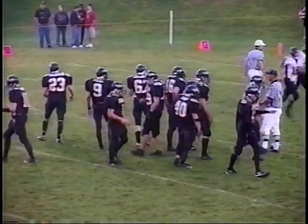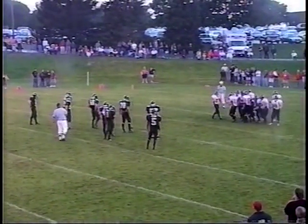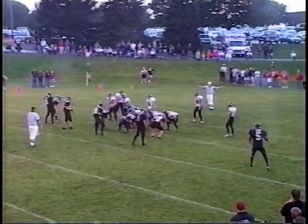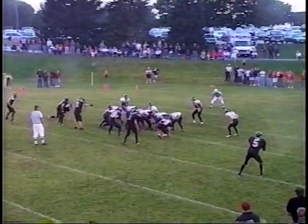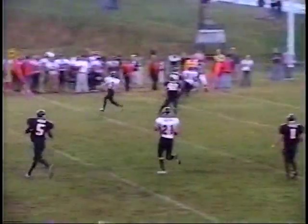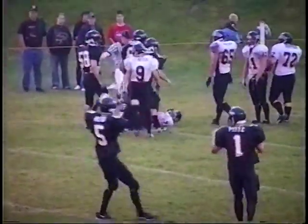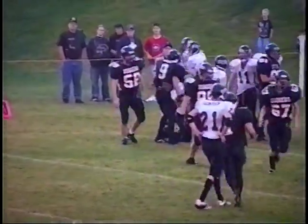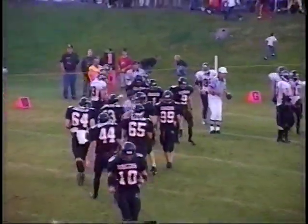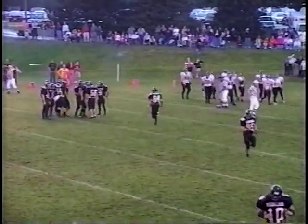Third down and ten. Richland Center right now trying to find something positive in the offensive attack — they've really had a hard time going up against the black-shirted Dodger defense. Third down and ten — here's quarterback Cannon, back rolling to his right, still rolling, fires it down the field — and it's going to be intercepted! Aaron Ayers on the interception, gets away from one, two, now he's inside the ten, dropped down about the nine-yard line. Aaron Ayers with the interception, Dodgers on the turnover in great field position. They're going to mark the ball at the nine-yard line of Richland Center. First and goal for Dodgeville.